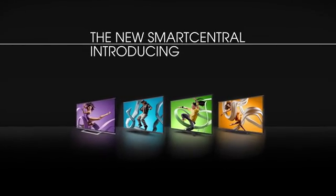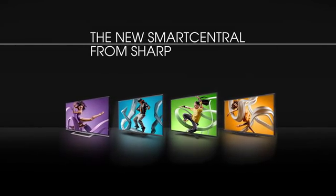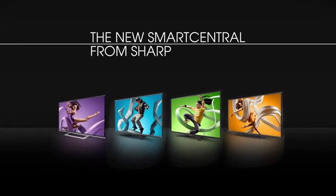Introducing the new Smart Central from Sharp. Enjoy instant access to all your content on the world's most gorgeous big screen.